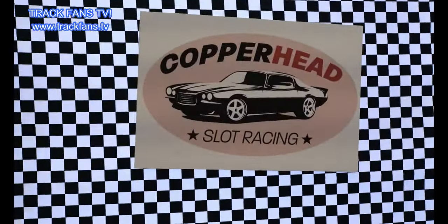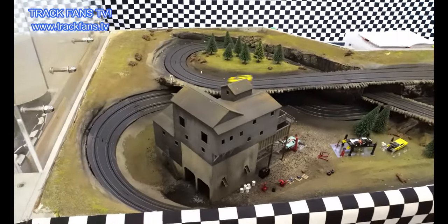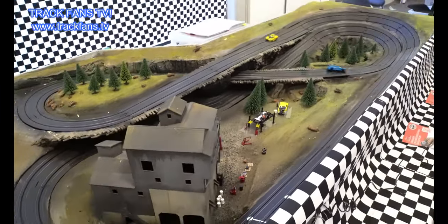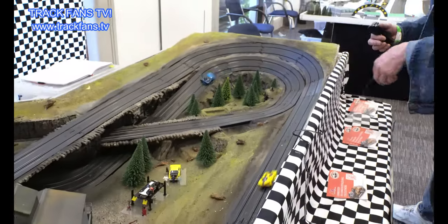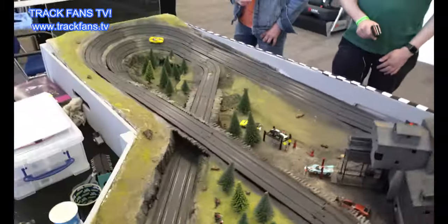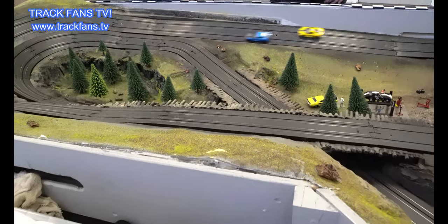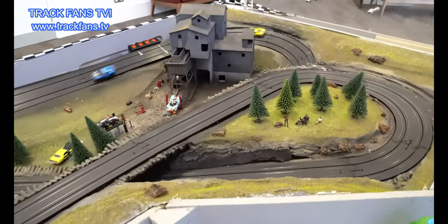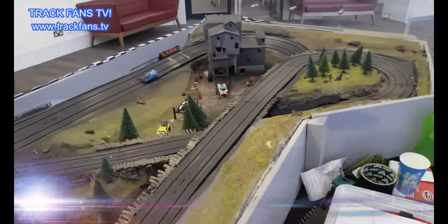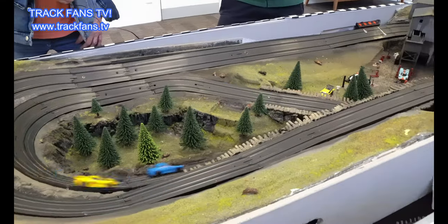I'm here checking out Copperhead Slot Car Racing with Rob and Nick, and they've brought to the UK Slot Car Festival 2023 a fully scenic decorative HO track. Detail is amazing - we've got a crash down there, track fans! They've got embanked corners, bridges, underpasses, and they've got the detail to make it look good. How long did it take to put all this track together with the scenery? A couple of months.